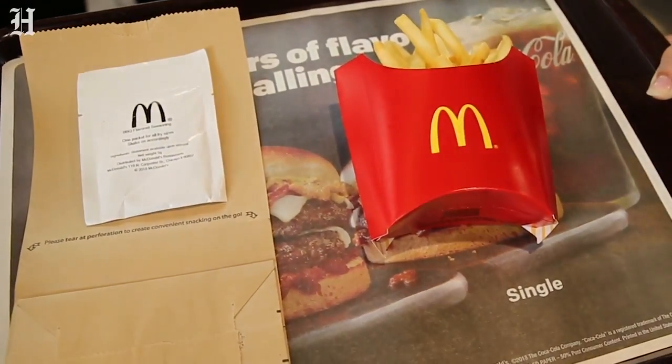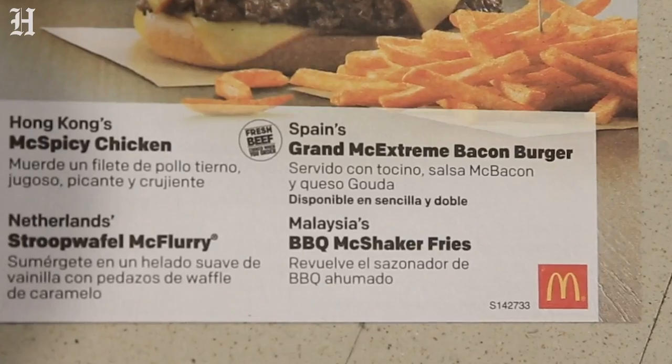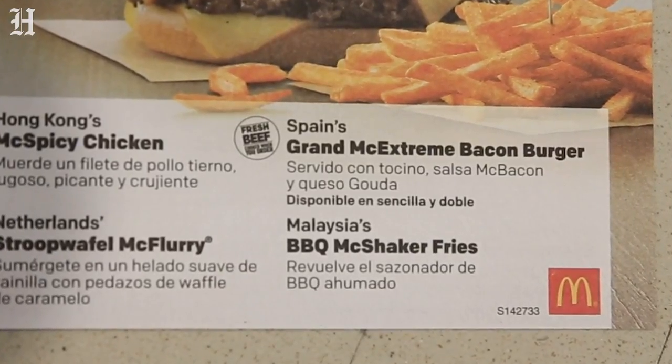Let's start with the fries. The fries come to us from Malaysia — it's the barbecue shaker fries. Put the fries in.